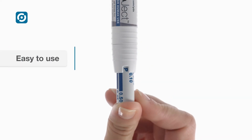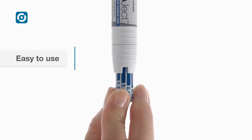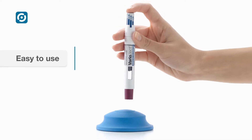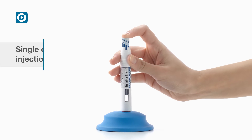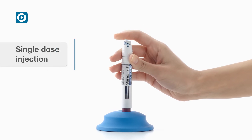Priming and injection steps are predetermined by design, assuring simplicity of use. Priming and dose delivery are confirmed by a graphical indicator. After injection, the dose button locks in place to prevent misuse of the remaining drug volume.